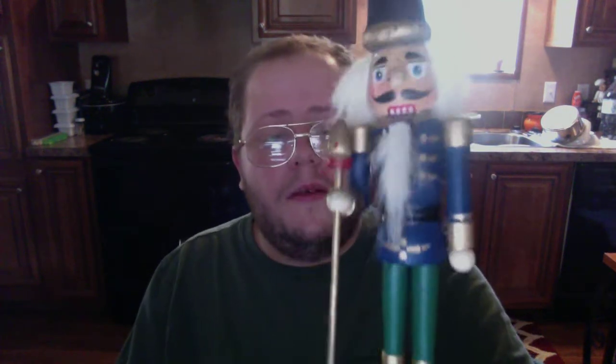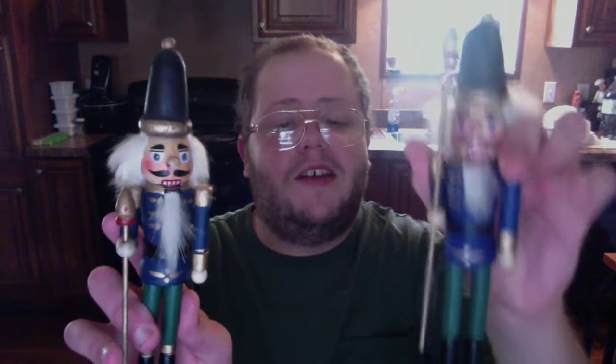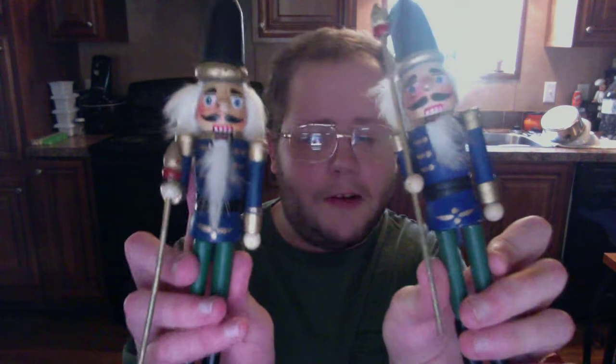Next I got this one — he looks like he's trying to bang on the drums. I can't remember if my Aunt Beverly gave me this one or not, but shout out to her if she did. I know she gave me a few of them, so I was trying to figure out which ones were hers. Turns out I actually got two of the same Nutcracker — I thought they were different ones, but they're identical.